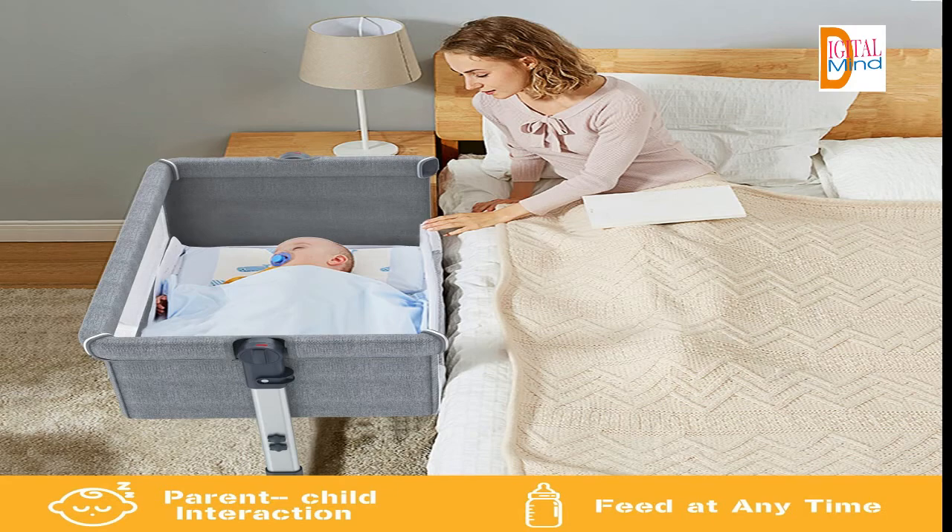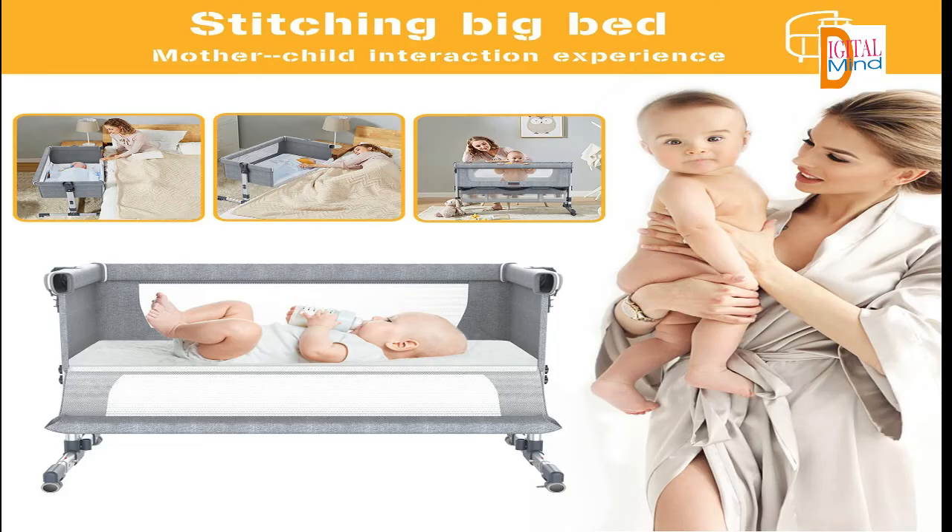Built-in wheels: the baby portable crib features built-in silent universal wheels with brakes, making it easier for parents to move the crib easily and safely without ruining the floor. Safety warning — from newborn to 36 months: the first layer supports less than 90 pounds for 10 to 36 months; the second layer supports less than 40 pounds for 0 to 10 months. If you want to get more information about this product, you can find the link in the description. I will meet you in the next video — until then, bye, thanks for watching.